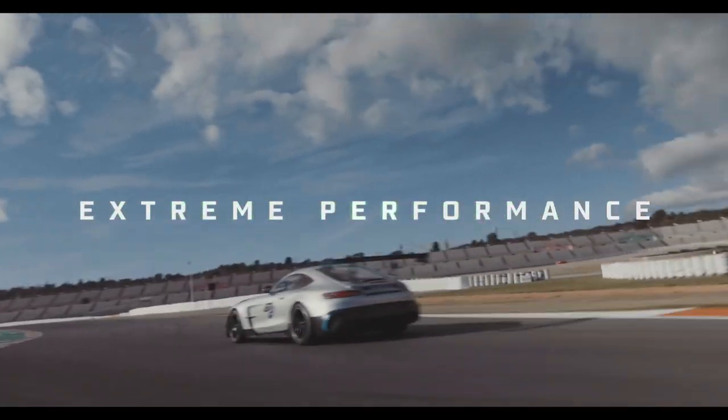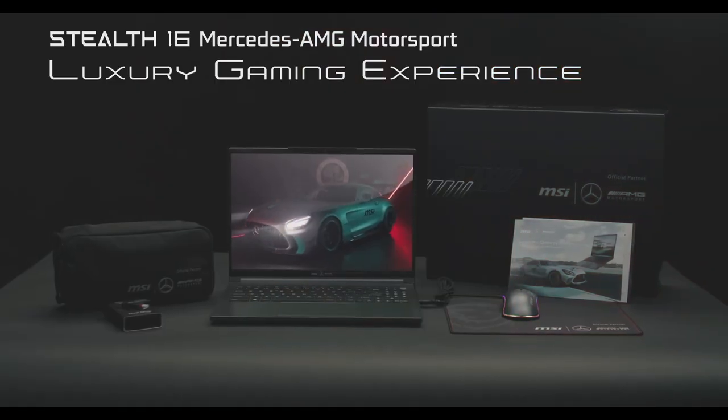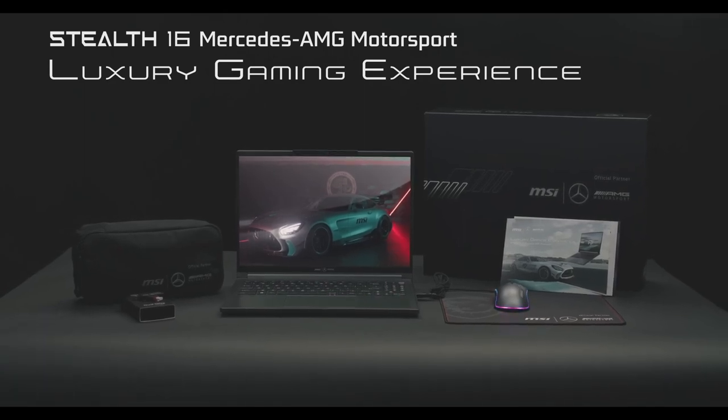Up to 2TB of PCIe Gen 4 SSD storage provides plenty of space for games, applications, and other files. PCIe Gen 4 SSDs are also very fast, so loading times will be quick.